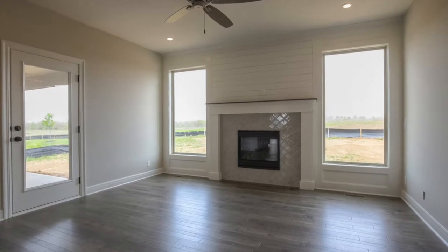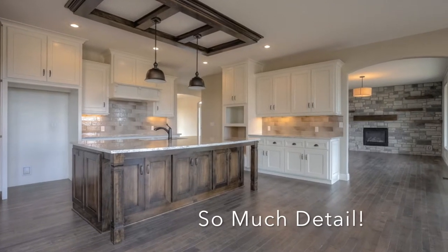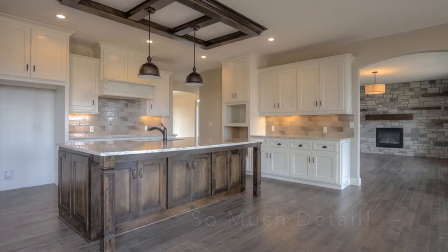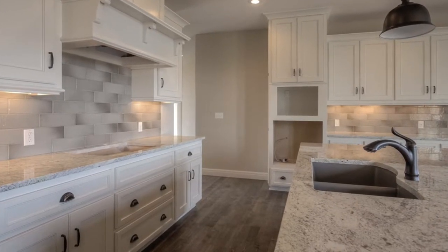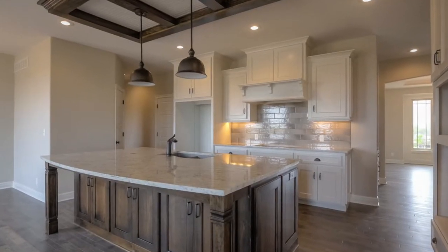This cozy hearth room is open to the fantastic kitchen, which offers a large center island, stained and enameled cabinetry, granite counters, stainless steel appliances, and walk-in pantry.